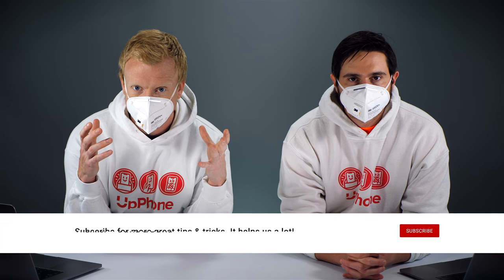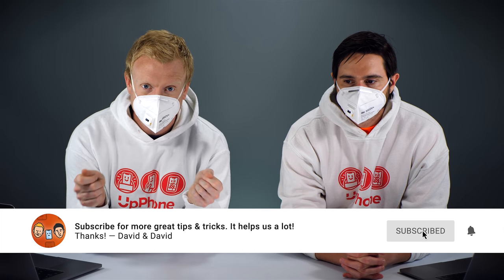Hey everybody, David and David here from payitforward.com and upphone.com. In this video we're going to talk about iOS 14, some of the new features and our first thoughts. It's actually changing the way that I use my iPhone, which really hasn't happened in the last few versions of iOS. We downloaded the developer beta yesterday because it came out yesterday.